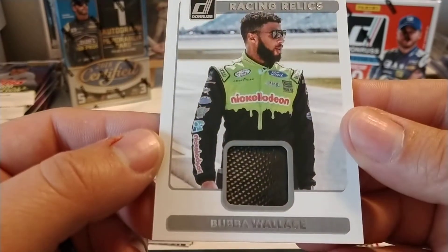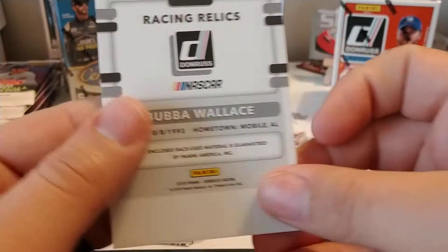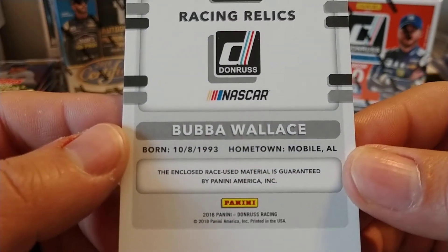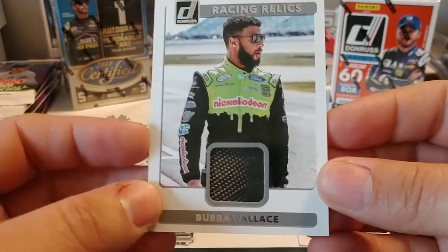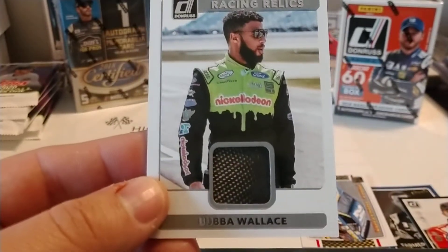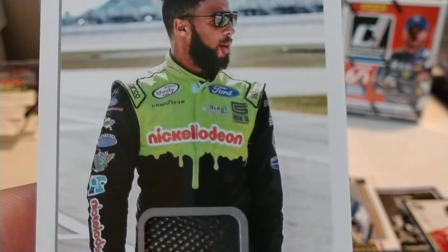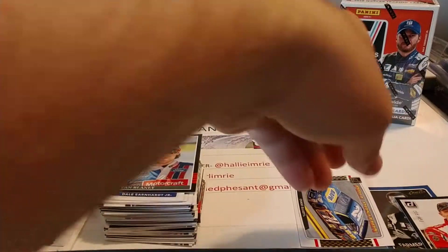So we have a Bubba Wallace Racing Relic. I don't think I have any Bubba relics yet — not too bad. Let's see if it's numbered; I don't believe it is. There you see his birth date in Mobile, Alabama, and the Panini guarantee there. So that is our hit for the box — the Bubba Wallace. Not sure when he ran that sponsorship, but it would have been for Roush because it does say Xfinity, and there's a Ford logo there.